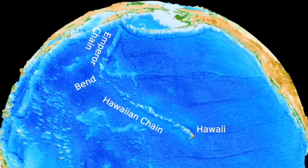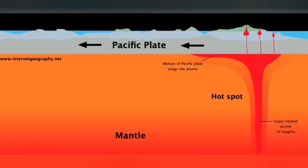Island chains are like a welding torch under a moving conveyor belt of metal — it leaves scars as the metal moves, and these scars are the islands that we see. We don't have such a thing in the case of Iceland; we don't see those kinds of island chains or sea mounts in Iceland.